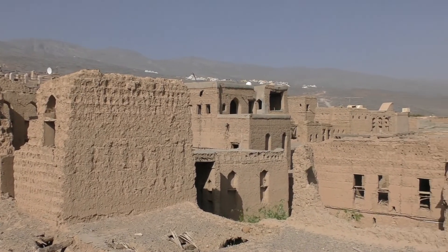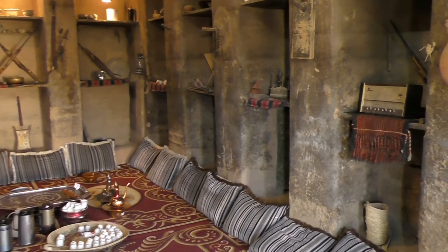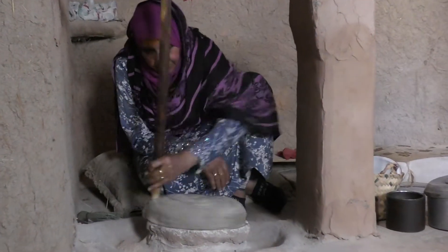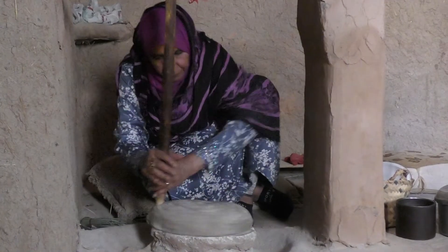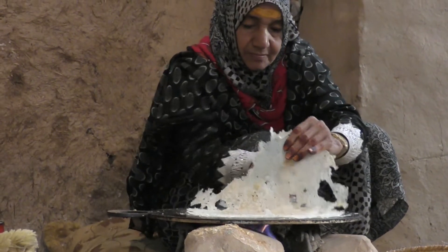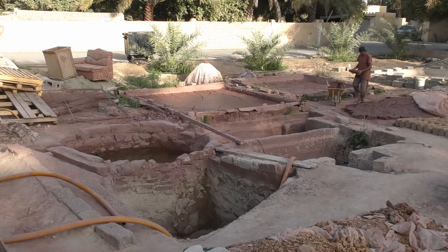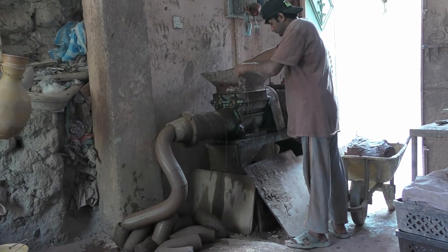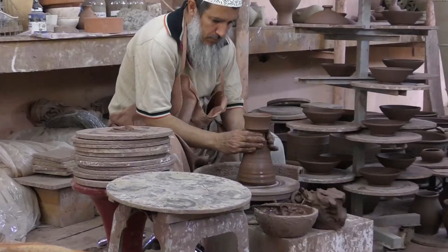In a largely abandoned old village, we visited a house that had been preserved and were treated to demonstrations of traditional coffee grinding and bread making. At this pottery, the clay is prepared in ponds before being put through a mincing machine, ready for the potter to do his thing.